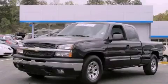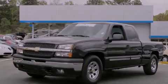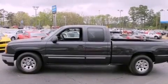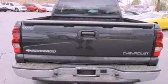This is a 2005 Chevrolet Silverado 1500 — strong, durable, and dependable. It features a 5.3-liter eight-cylinder engine and an automatic transmission.